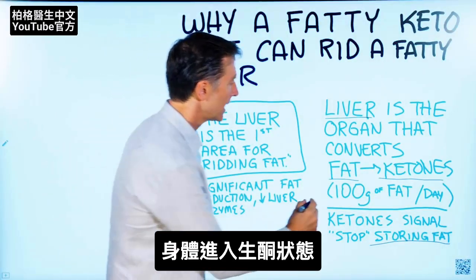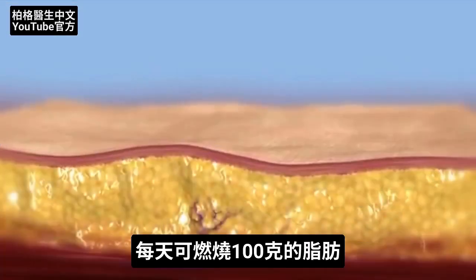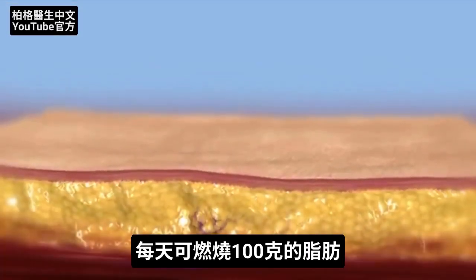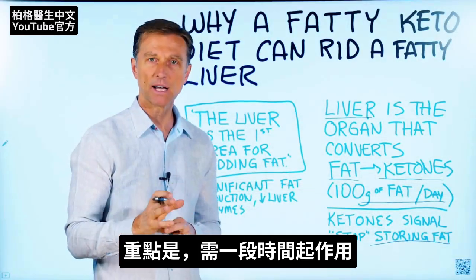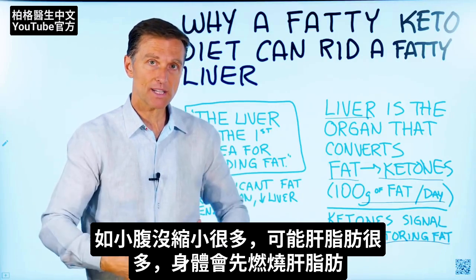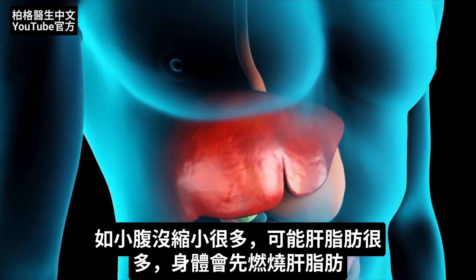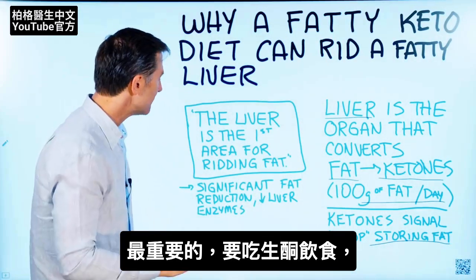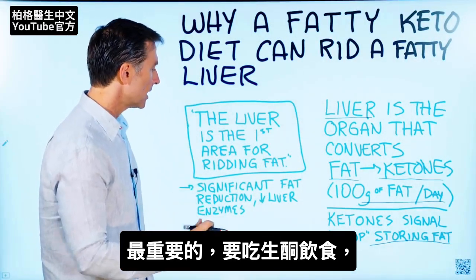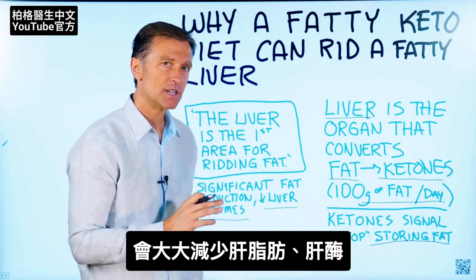You can actually burn up 100 grams of fat per day doing ketosis. You just need to give it some time to really work, and realize that if you're not seeing a lot of reduction in your midsection, it could be that your body is focusing on the fat on your liver first. The bottom line is you can have significant fat reduction in your liver, as well as a decrease in liver enzymes, by doing the ketogenic diet.